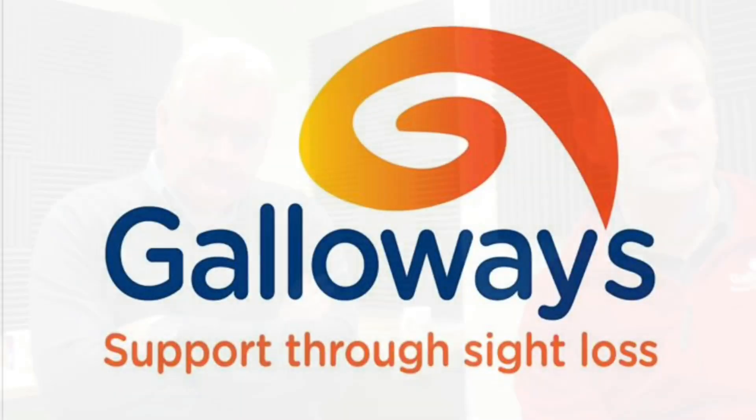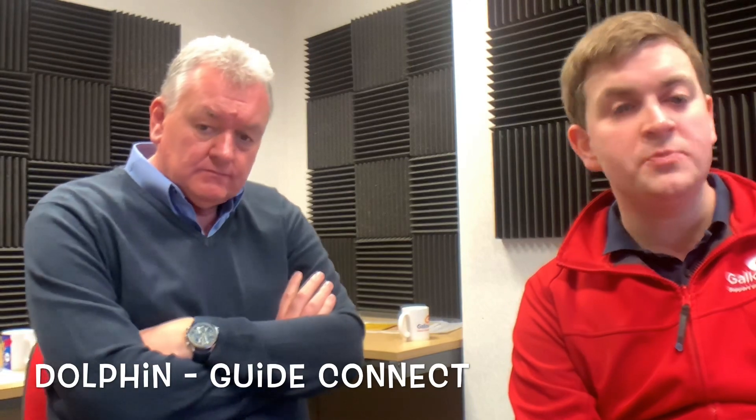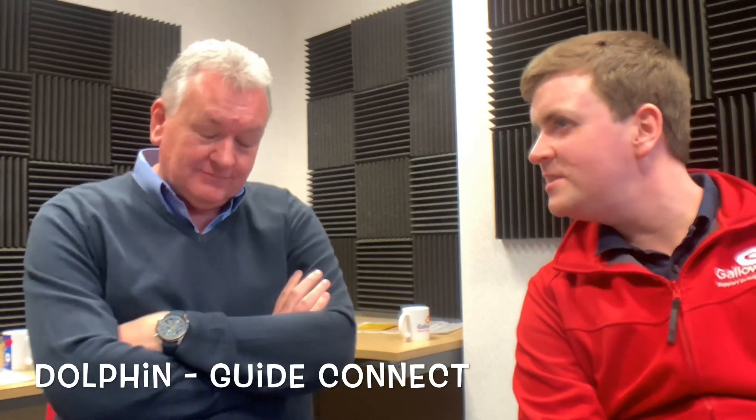Galloways, support through sight loss. Hey everyone, it's Andrew here from Galloways and this afternoon I'm with Dave Salisbury who is from Dolphin — yourdolphin.com is the website. We've been looking at a brand new piece of software called GuideConnect and having a little play around with it this afternoon. We'd just like to give a little bit of background about Dolphin and historically where they've come from.